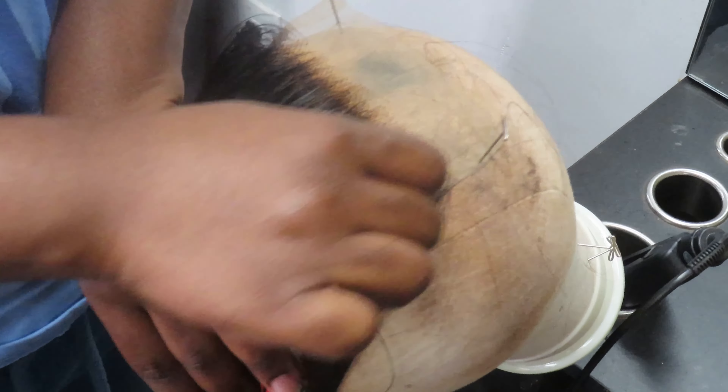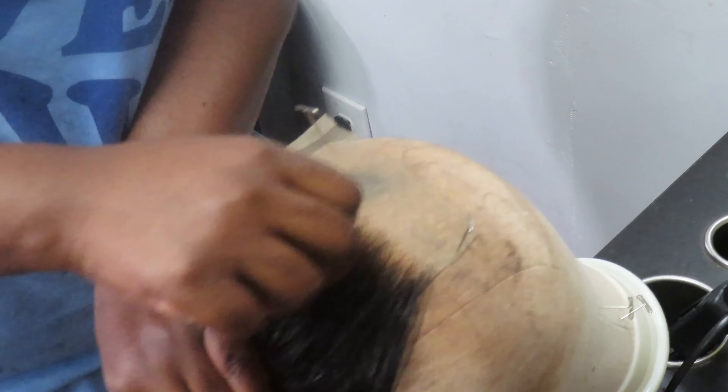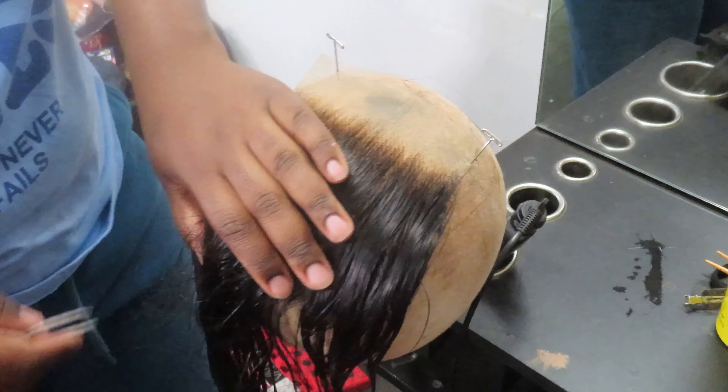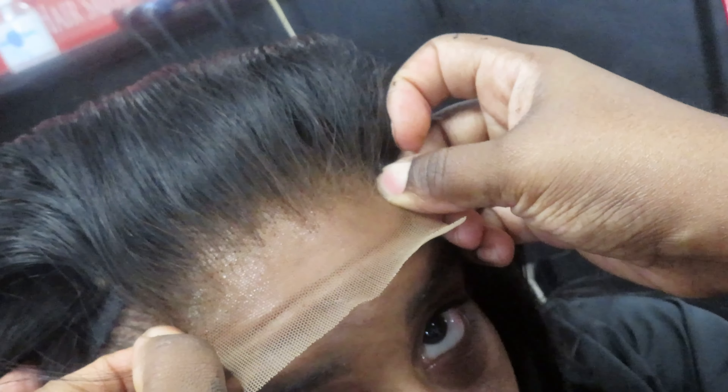Since I wanted a short bob, I did not want to cut my leave-out, so I decided to go with a lace closure. I love a lace closure when I want that frontal look — it's really easy to work with and it literally melted to my skin.